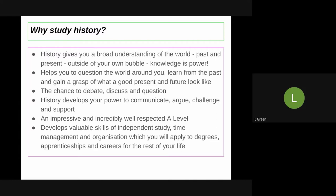History helps you to develop your power of communication, your power of argument, challenge and support. It's also an impressive and incredibly well-respected A-Level in all industries, and it helps you develop valuable skills of independent study, time management, and organisation — which you will apply to degrees, apprenticeships, careers, whatever you want to do for the rest of your life.